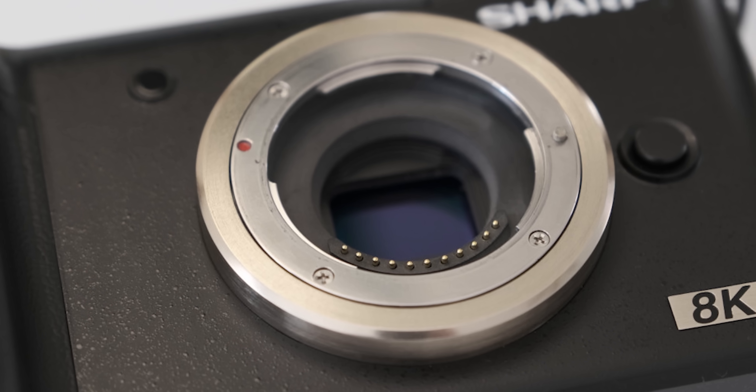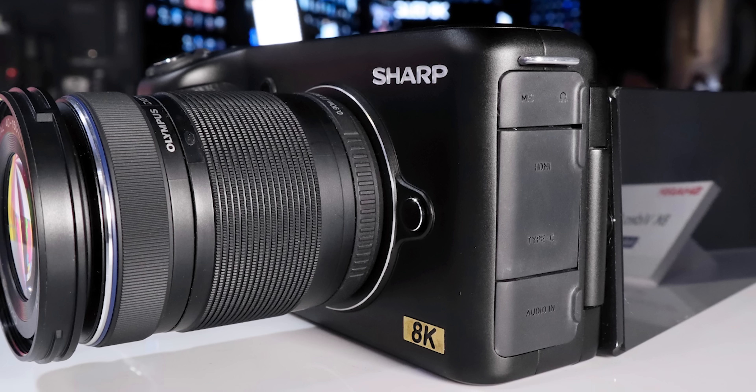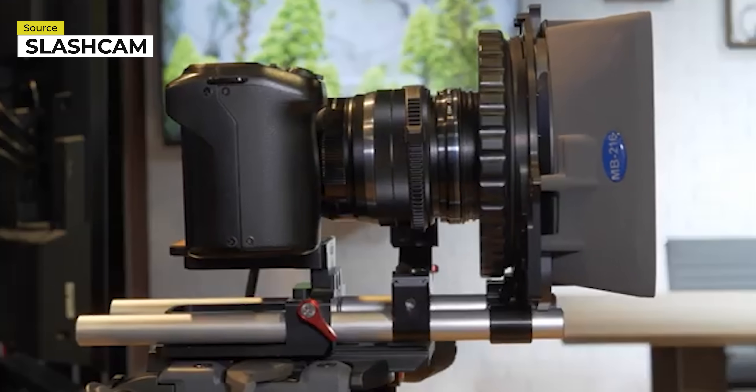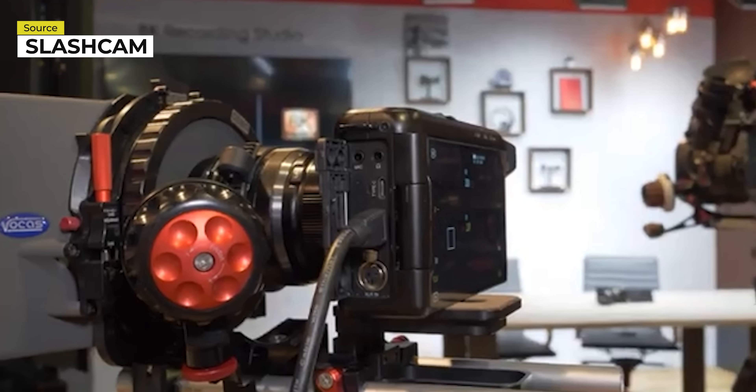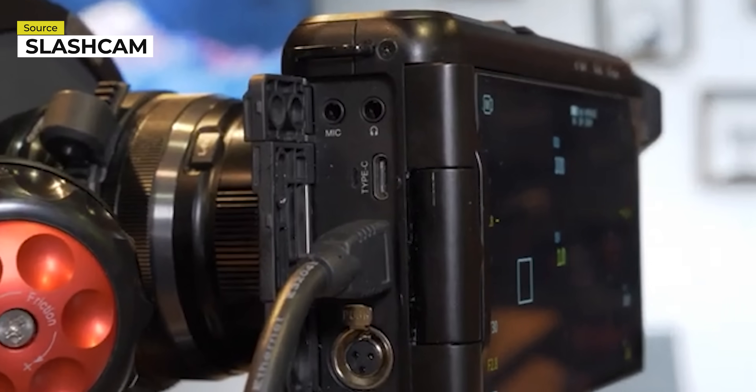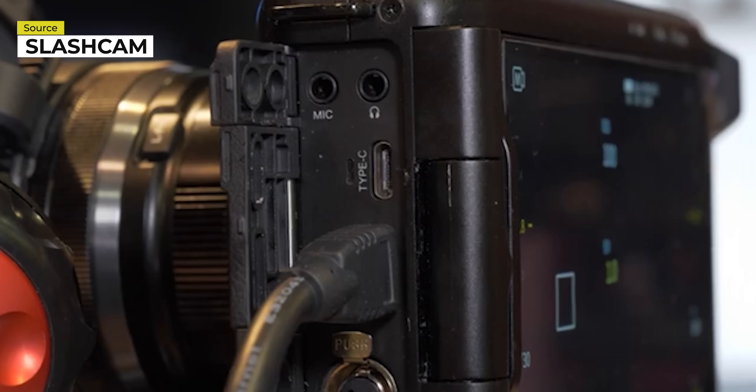Their homemade 8K CMOS sensor aside, the Sharp 8K has more interesting features. "This new Sharp 8K camera supports Micro Four Thirds lenses. It also has a four-thirds size 16x9 CMOS developed by Sharp. We have several outputs — 8K HDMI output, so you can send that beautiful picture to a screen or another display. We also have a USB Type-C output, great for connecting to external storage using the H.265 codec."